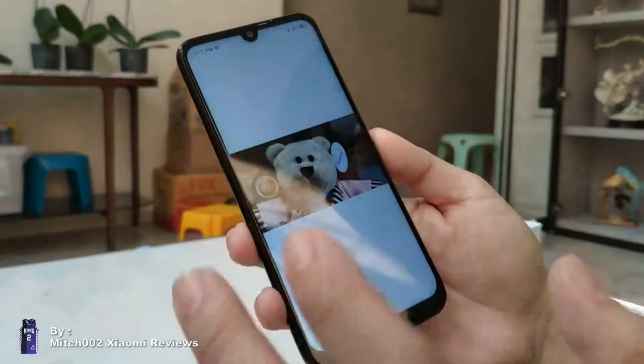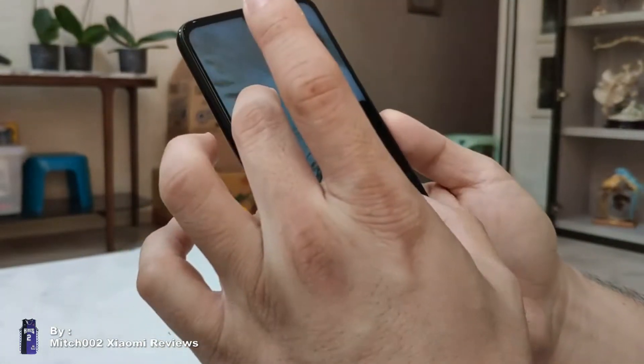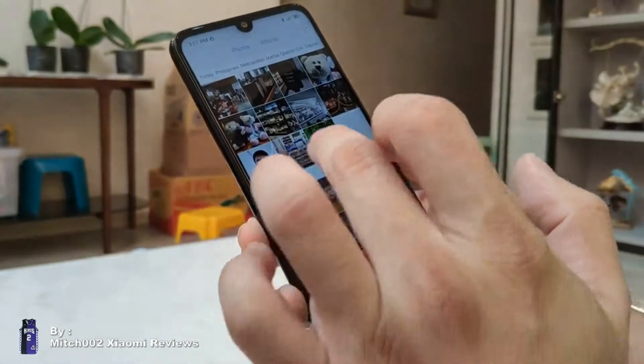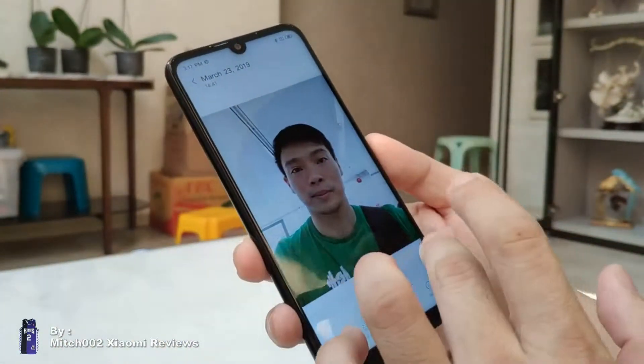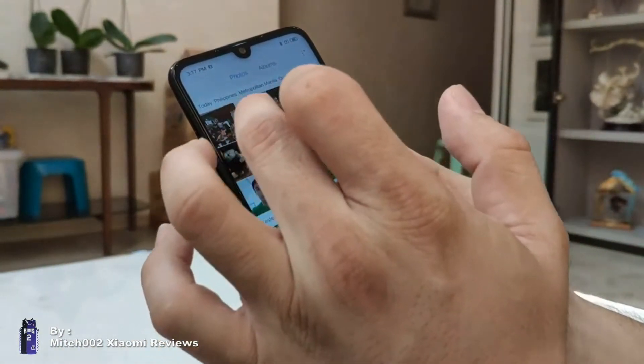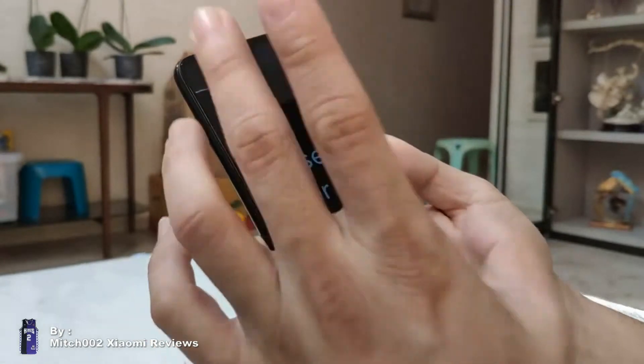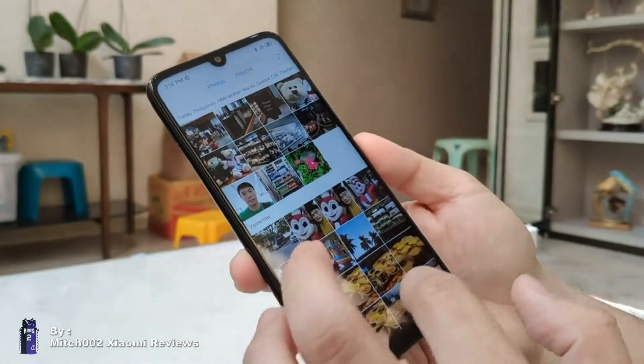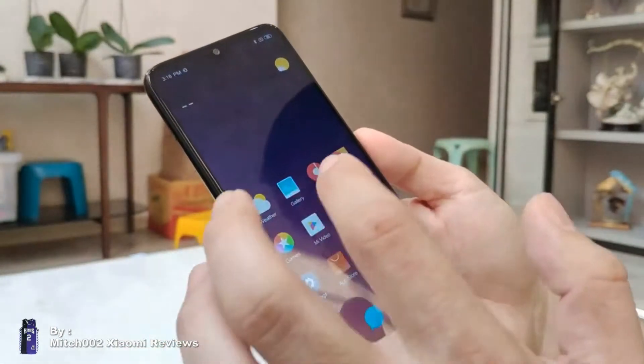We took some good shots and they're pretty detailed. The selfie camera is the same as the Note 7 — nothing's changed there. But let's see the details from the main camera. It's pretty nice.